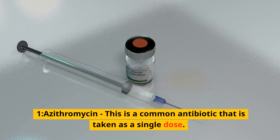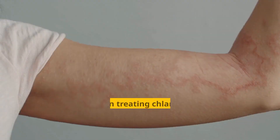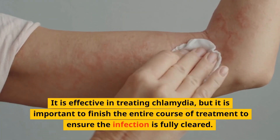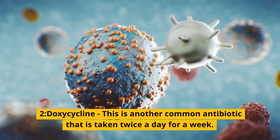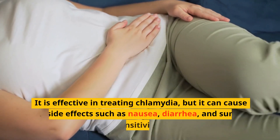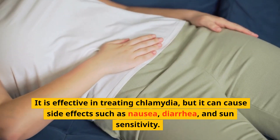1. Azithromycin — this is a common antibiotic that is taken as a single dose. It is effective in treating chlamydia, but it is important to finish the entire course of treatment to ensure the infection is fully cleared. 2. Doxycycline — this is another common antibiotic that is taken twice a day for a week. It is effective in treating chlamydia, but it can cause side effects such as nausea, diarrhea, and sun sensitivity.